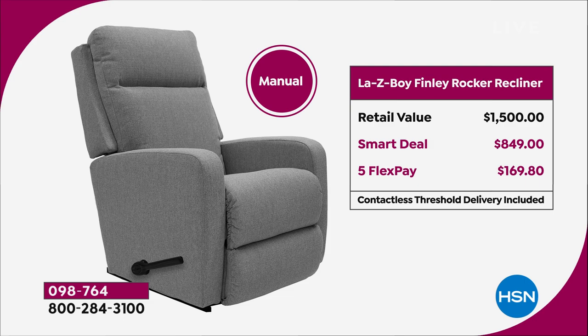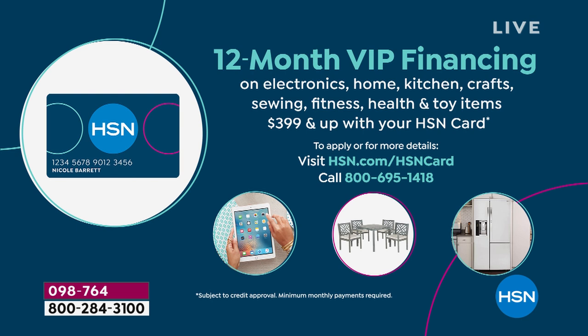If you have the HSN credit card, these chairs qualify for 12-month VIP financing. If you don't have one, you can sign up today — and the manual chair will only cost you $70.75 a month. We don't wait until you pay it off to ship it out to you. After that first payment, we will ship this out to you, and we are covering the shipping and handling.